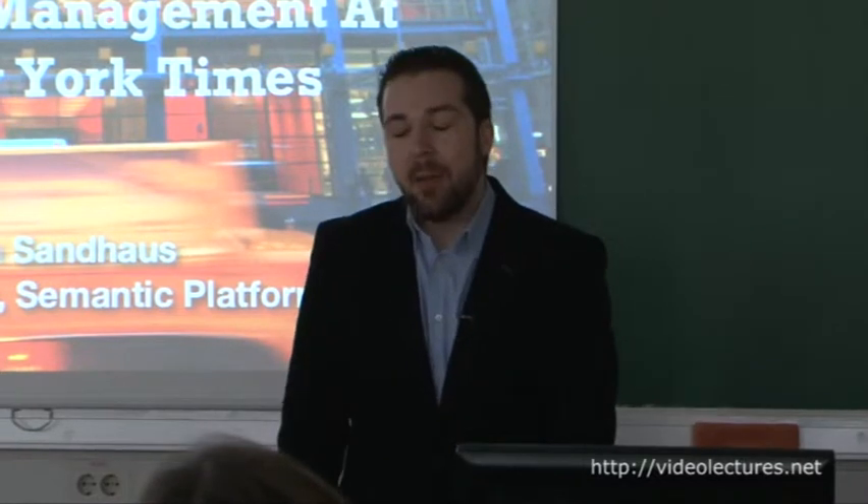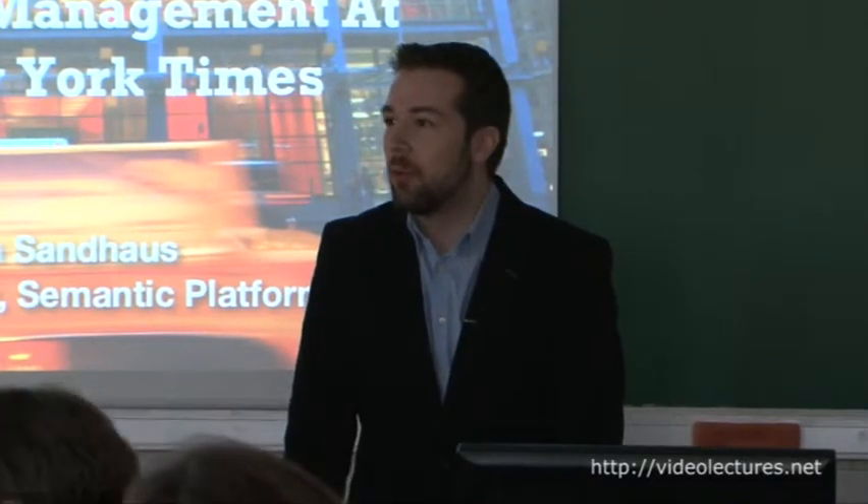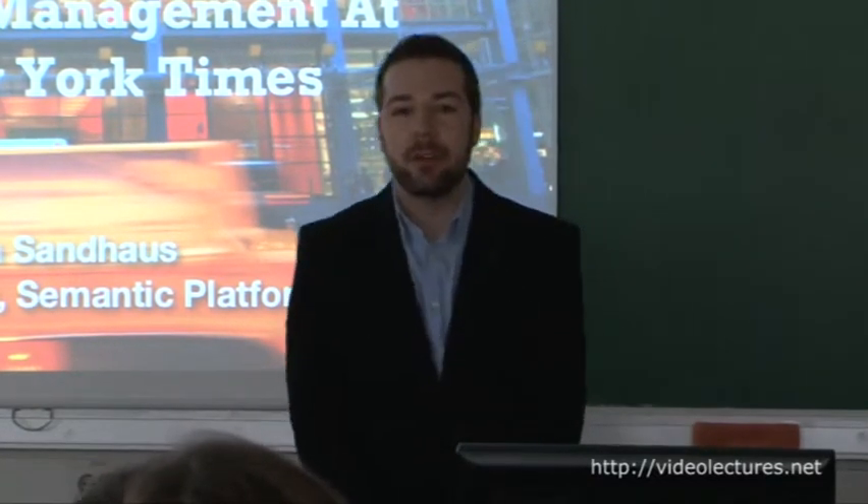I want to talk to you today about some of the cool stuff we do with data at the New York Times company.